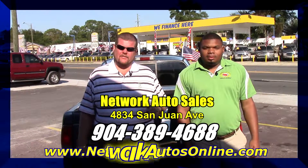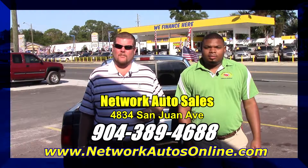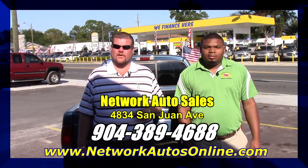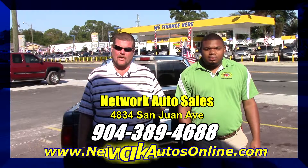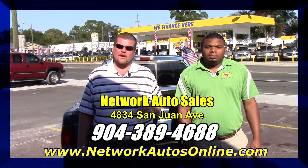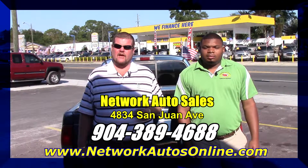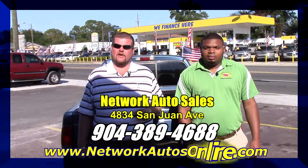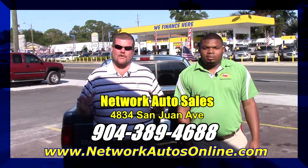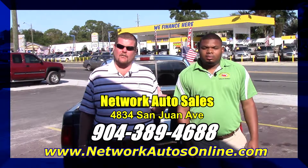Hot Rod's already told you guys about this real nice 2004 Dodge Dakota. I'm going to tell you a little bit more about us here at Network Auto Sales. We've been locally owned and family owned here in Jacksonville since 1992. We've got over 120 vehicles in stock at any given time — every different make, every different model. Come on over here to the west side and ask for Hot Rod.